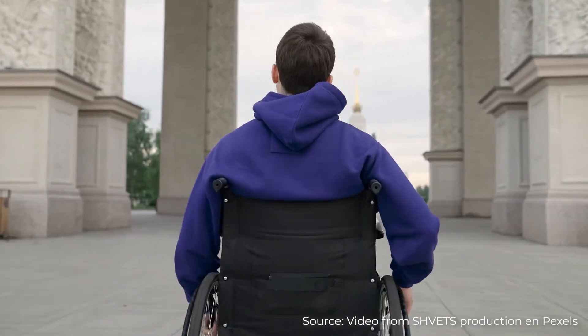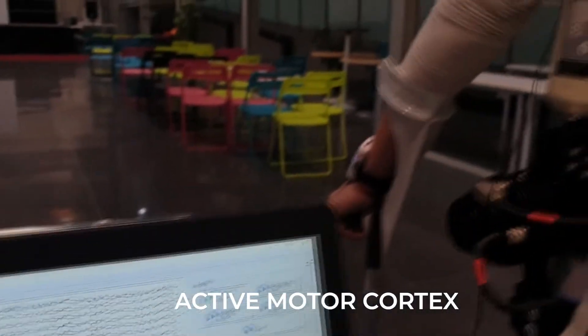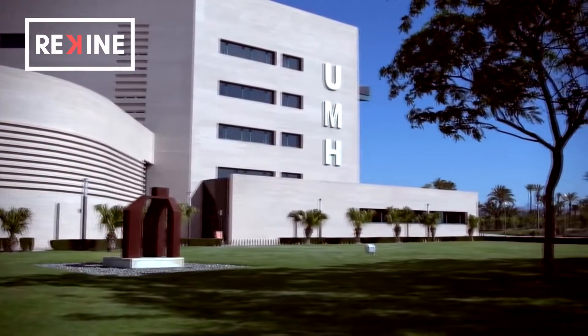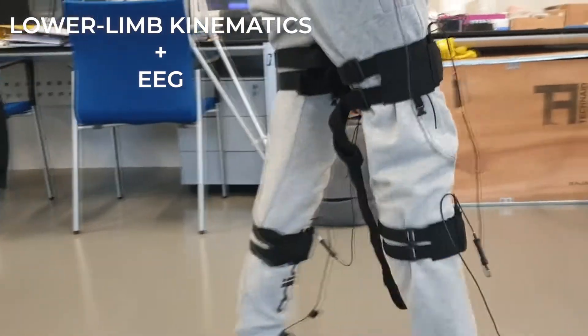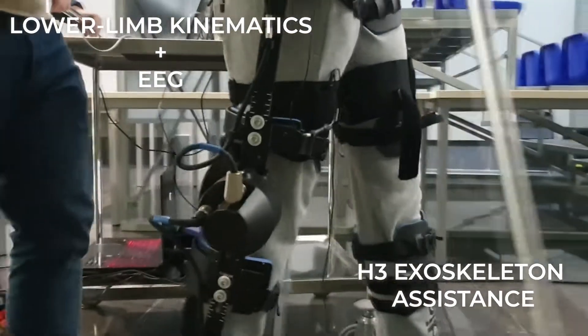However, the evidence suggests that the motor cortex is also active during specific phases of the gait. Rekin Project analyzes the relationship between the lower limb kinematics and electroencephalographic signals during an exoskeleton-assisted gait.